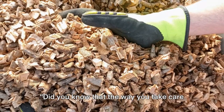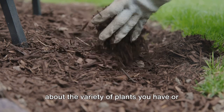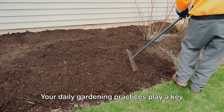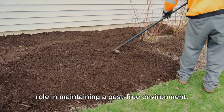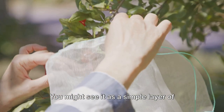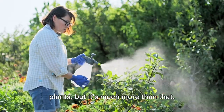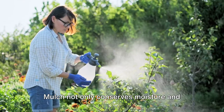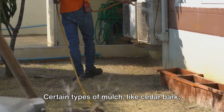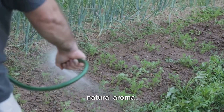Did you know that the way you take care of your garden can make a big difference in keeping pests away? It's not just about the variety of plants you have or the natural repellents you use. Your daily gardening practices play a key role in maintaining a pest-free environment. First off, the mighty mulch. You might see it as a simple layer of organic material spread around your plants, but it's much more than that. Mulch not only conserves moisture and improves the health of your soil, but also acts as a physical barrier against pests.